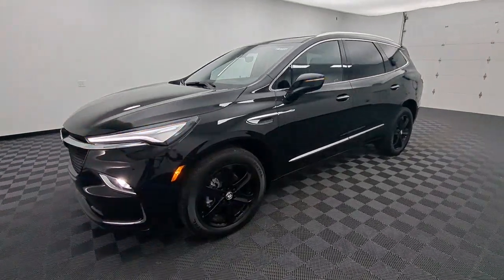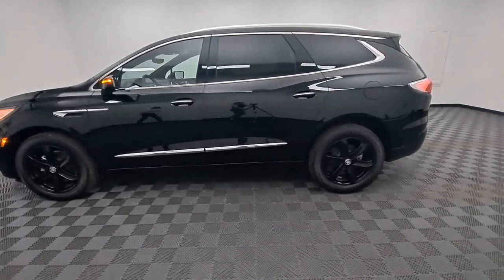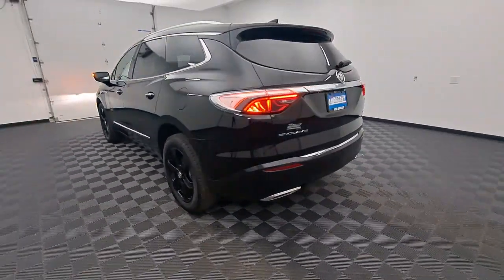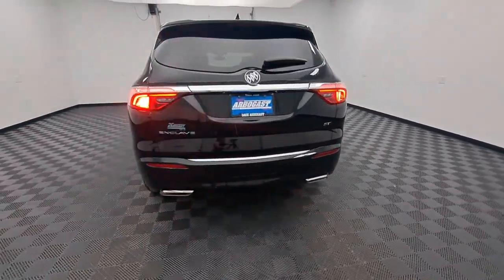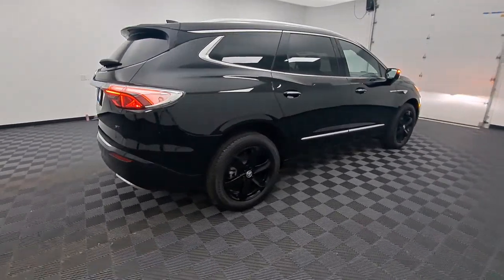Picture yourself in the 2023 Buick Enclave — the midsize luxury SUV that gives you command of the road in safety and comfort with all the mod cons. The following are some of this vehicle's highlighted options.